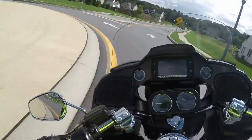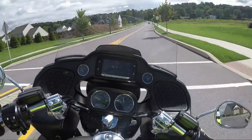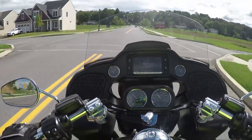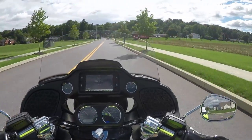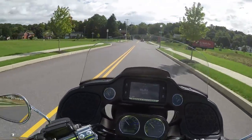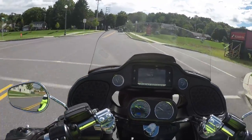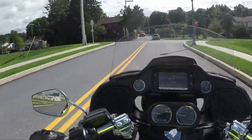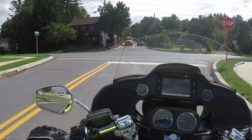The floorboards on this thing are so much higher than on older Harleys. I have not dragged floorboards on this bike the entire time I've ridden it, and I've been getting into situations taking turns where I'm like, I should have been dragging at this point — nothing. Pretty impressed with that.